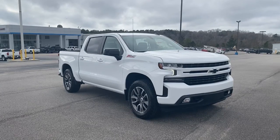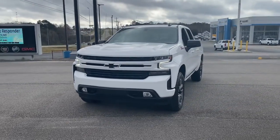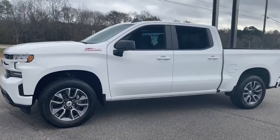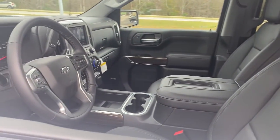Your next car could be the 2022 Chevrolet Silverado 1500. The smooth-riding Silverado 1500 delivers rugged strength, a quiet and spacious cabin, agile handling, and technology that keeps you connected. These are just some of the great options this vehicle comes with.